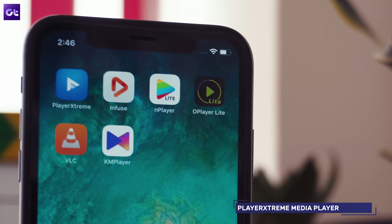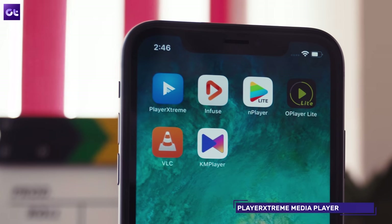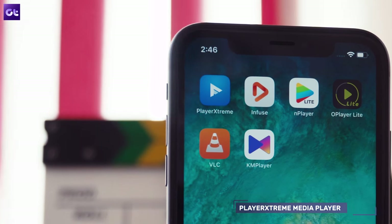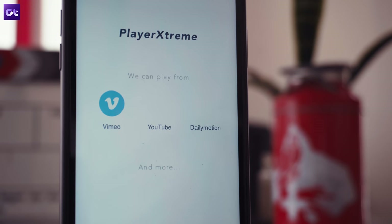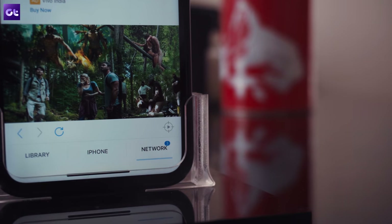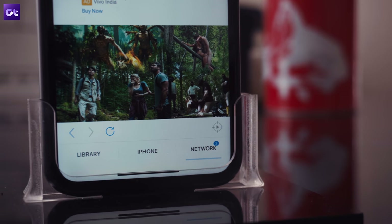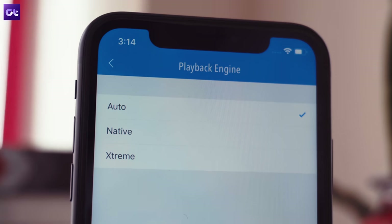Next up, Player Extreme is another feature-packed video player that includes support for most popular formats and file transfer methods. It even allows you to play videos directly from YouTube, Vimeo, and Dailymotion, which is great. With Player Extreme, you can also play podcasts, music, and audiobooks. And thanks to its background playback support, listening to music with the app is quite convenient.